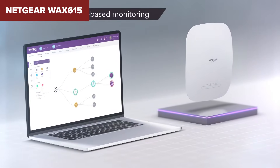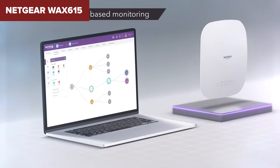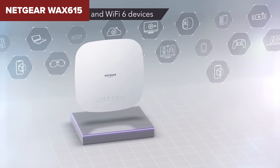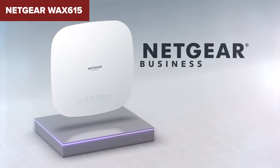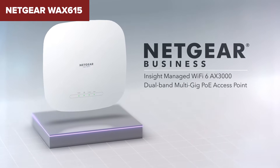However, there are a couple of trade-offs. Like the ASUS model, it doesn't include an AC adapter, so you'll need a PoE+ injector or make a separate purchase to power it. And while it's powerful, it doesn't quite reach the speeds of our second-place winner. If you're managing a large network and need something reliable with excellent features, the Netgear 615 is a fantastic pick.